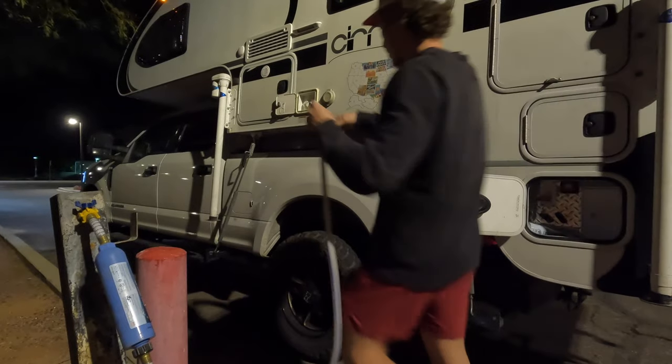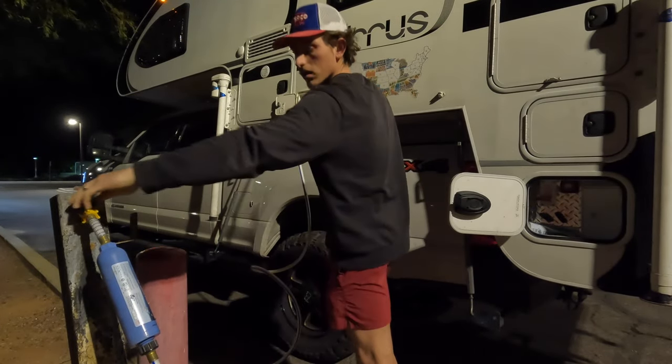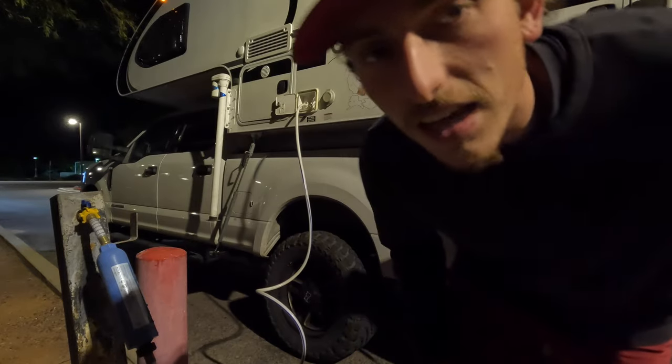We're using a water filter. We have our hose. This is where the fresh water goes in. If you made it this far, just make sure you put a thumbs up on this video — it really helps us out and gives us motivation to continue making videos. Make sure you're subscribed.